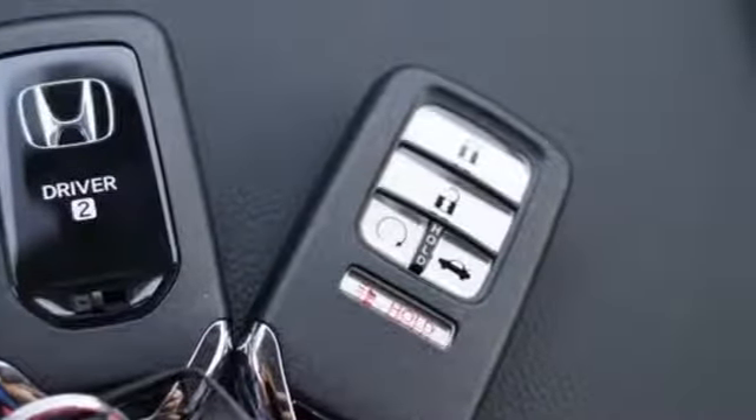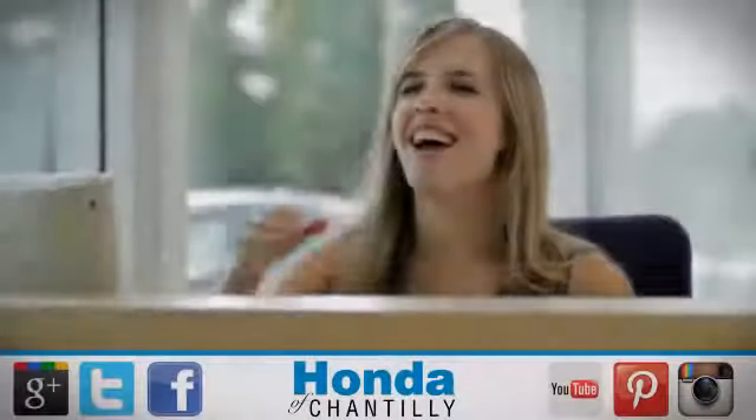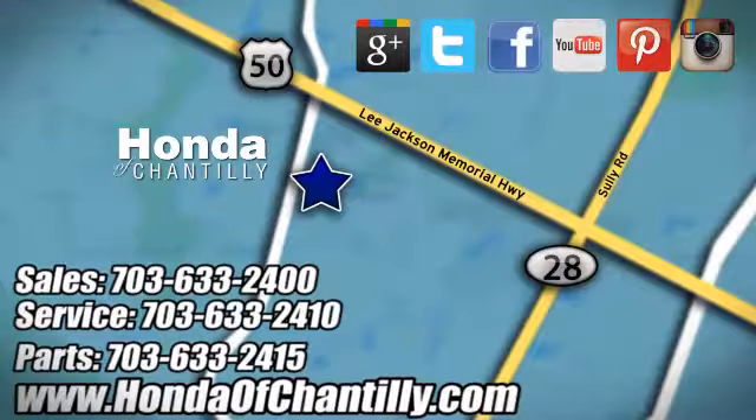Every Honda is designed with a driver in mind. The time is now. See it for yourself today. Honda of Chantilly — conveniently located just south of Dulles Airport at 4175 Stonecroft Boulevard in Chantilly.